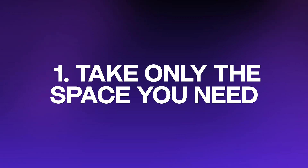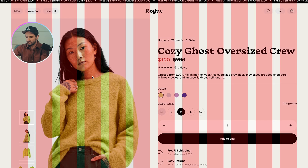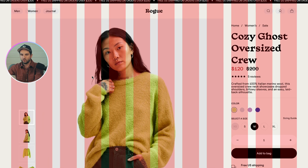Tip number one: take only the space that you need. This layout right now is split down the middle — the image and the content both take up 50% of the grid. This is a common default pattern, but it's not making the best use of the space. The text on the right is being dragged out and is a bit hard to read. So instead of six columns each, we can make the image on the left take up nine of the 12 columns, and the content just takes up three. This already feels a lot better and much easier to consume.